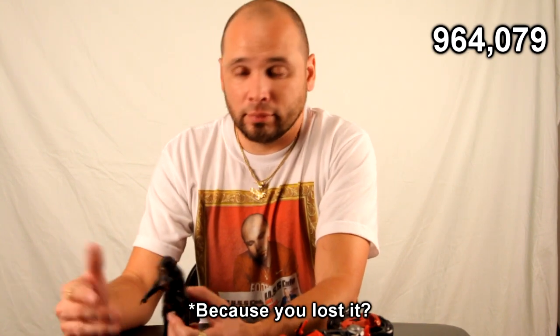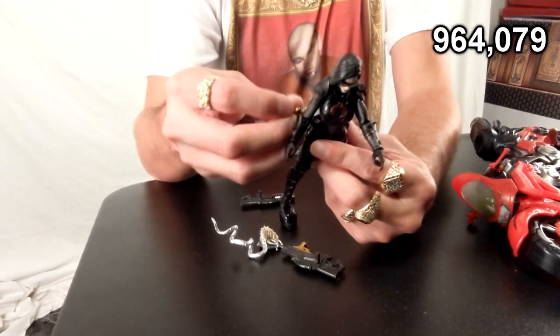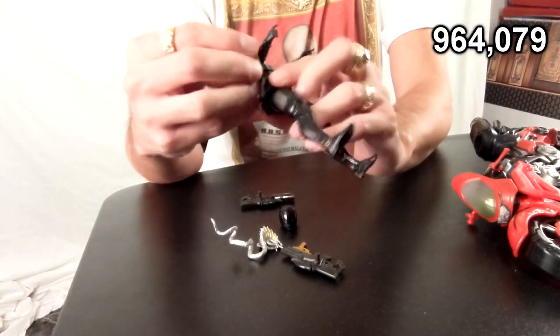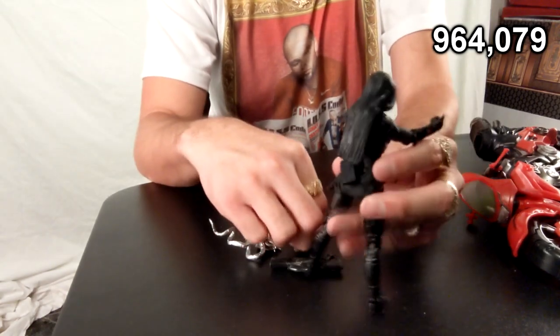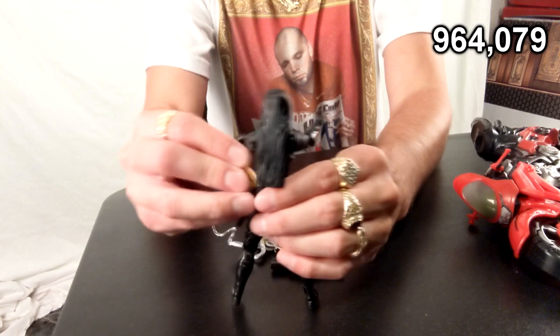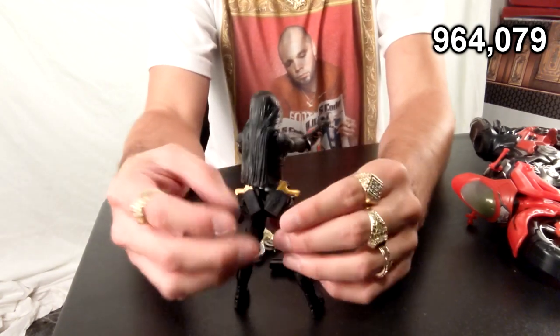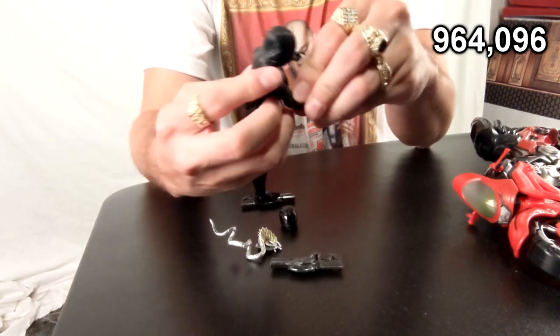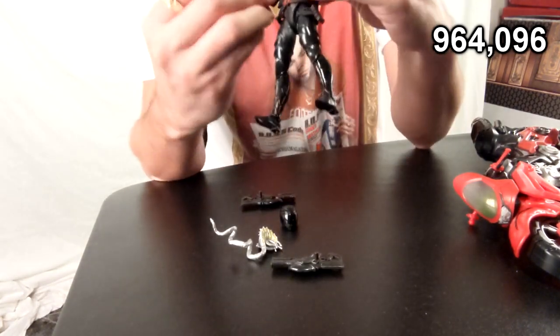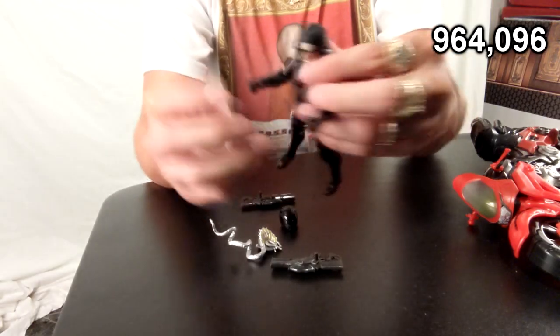Her gear fits nicely. I don't know where her letter opener went, so we're gonna knock off seventeen hundred and seven points for that — it's too small. But the guns can go right here in her little dual fanny pack, so I like that. We'll add back seventeen points for that one.